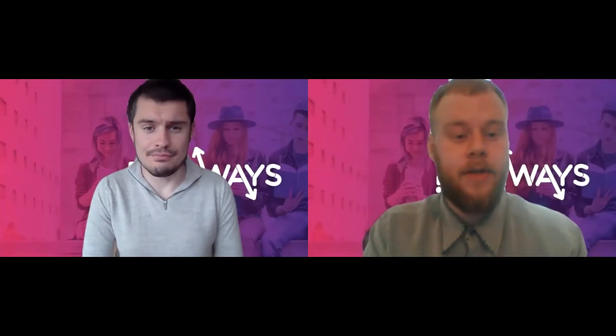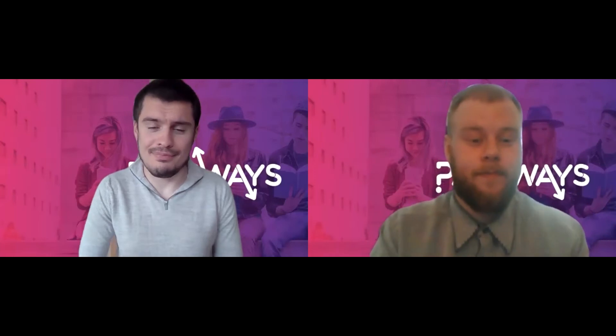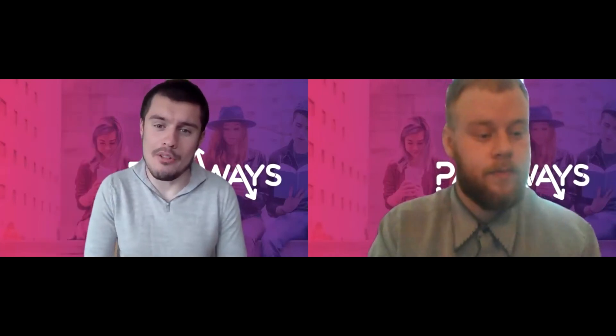Hello everyone, I hope you're all doing well and staying safe. My name's Zach and I'm from Pathways. My name's Joe and I'm another member of the Pathways team as well.